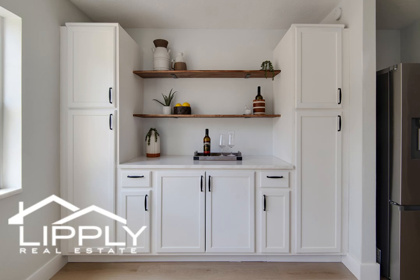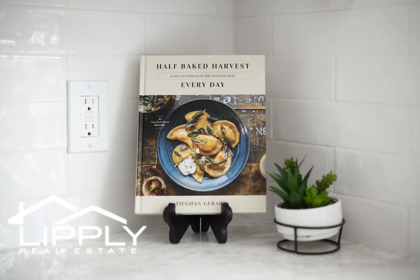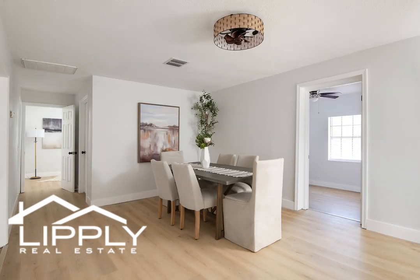Prepare culinary delights in the oversized galley kitchen, featuring open shelving ideal for showcasing your favorite dishes or creating a charming coffee bar. Fall in love with the elegant Carrera marble countertops that grace the kitchen and bathrooms, adding a touch of sophistication to your everyday routine. Unleash your inner chef with Samsung smart appliances that elevate your cooking experience.